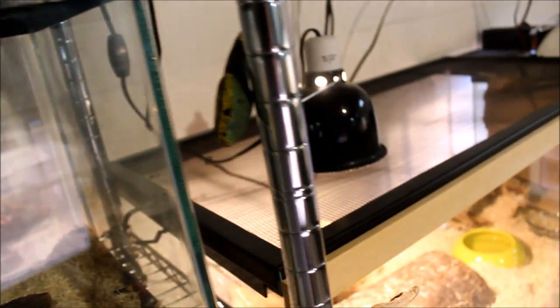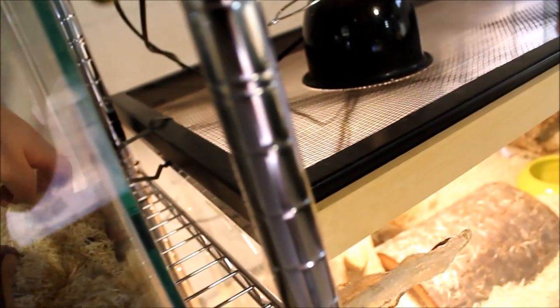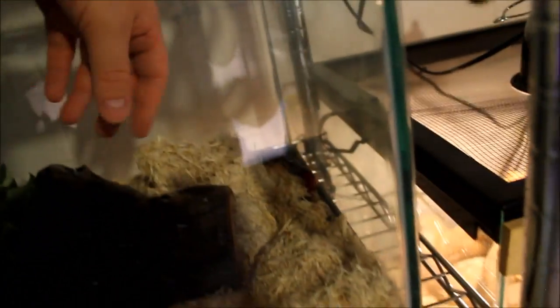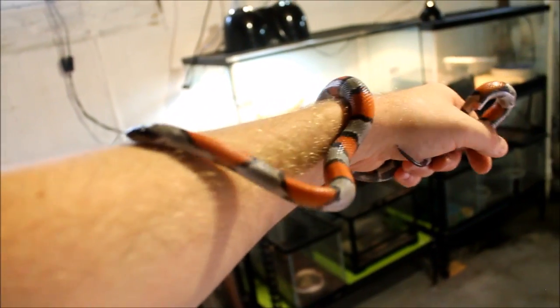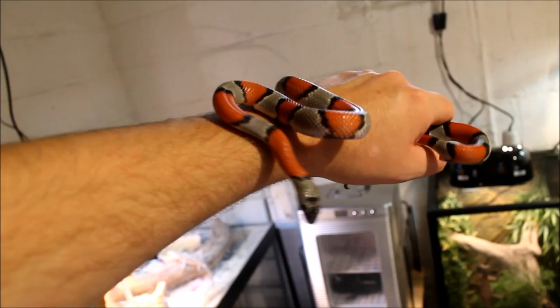We have Namira, named after Skyrim of course - Namira's Rot, or the Ring of Namira. She is a gray-banded kingsnake. She thinks I've got food, and I do not. I've had her about two years - or maybe just one year, though she was already two years old when I got her. Oddly enough, she's one of my only snakes that's ever bitten me, which is apparently pretty uncommon for gray-banded kings. She bit me a few times in the early days, but now she's great.